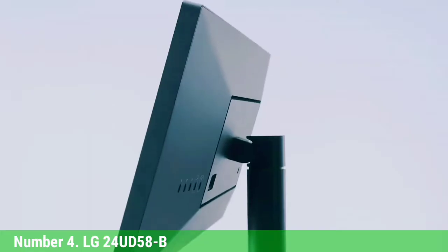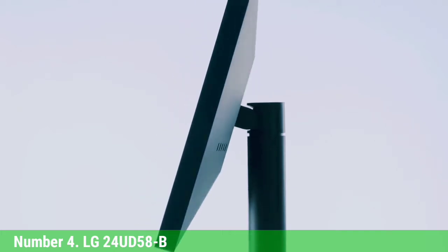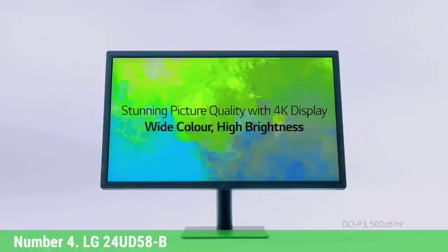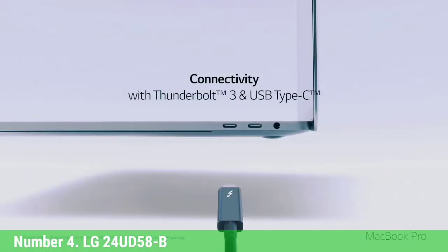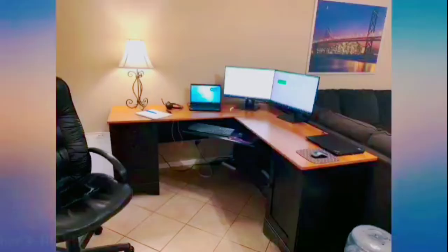A picture-in-picture mode is also available, allowing you to work or pay bills while watching a video in a separate floating window. For gamers, a dedicated game mode optimizes conditions according to what type of game you are playing — choose from 3 modes: 2 FPS and an RTS preset mode.